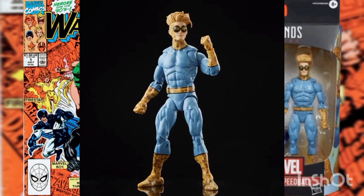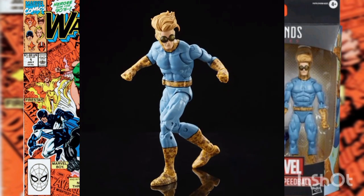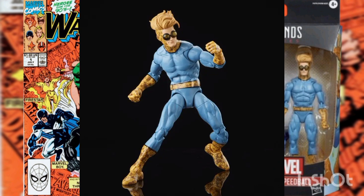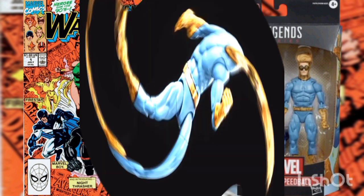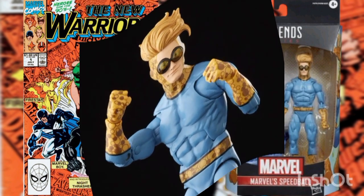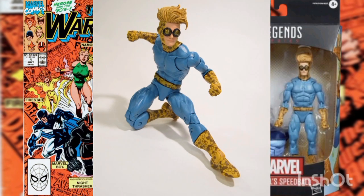When Robbie Baldwin was exposed to an extra-dimensional energy source, he became Speedball, able to project a kinetic energy field allowing him to bounce like a super-powered rubber ball. This six-inch scale Marvel Legends action figure of Speedball is inspired by the character's appearance in Marvel Comics. This 1:12 scale figure features the character's classic costume throughout his appearances in the comics, with premium articulation for advanced poses and displays in your Marvel collection.